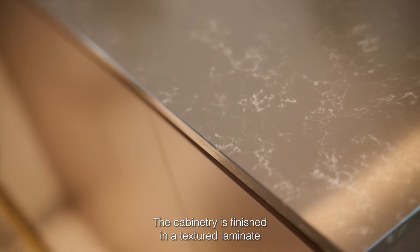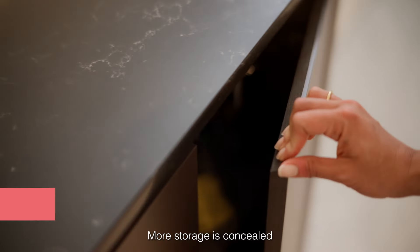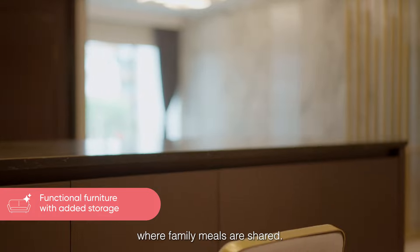The cabinetry is finished in a textured laminate with unique yet subtle details. More storage is concealed within this marble counter where family meals are shared.